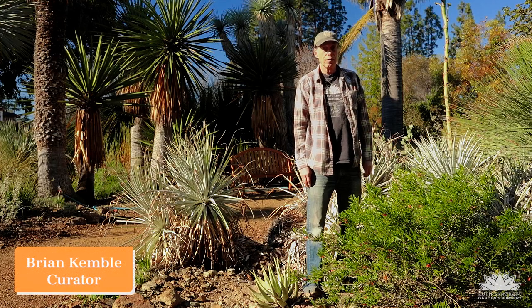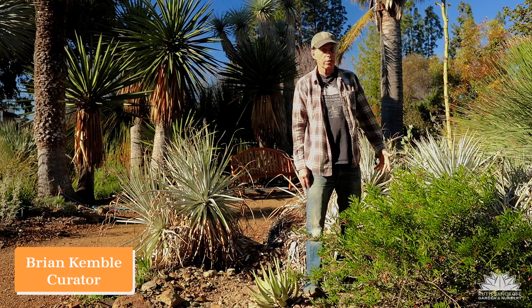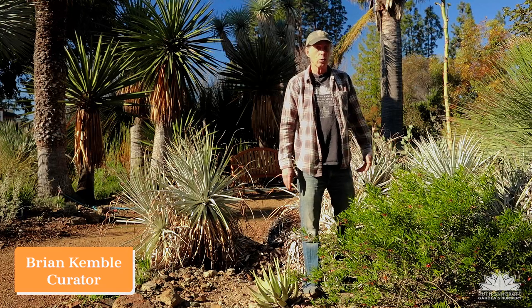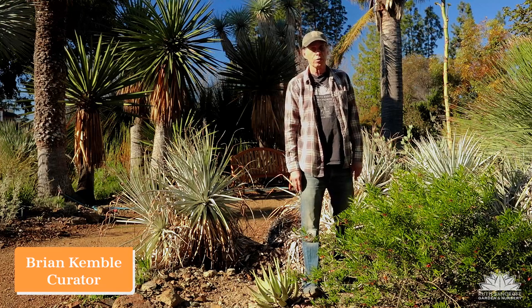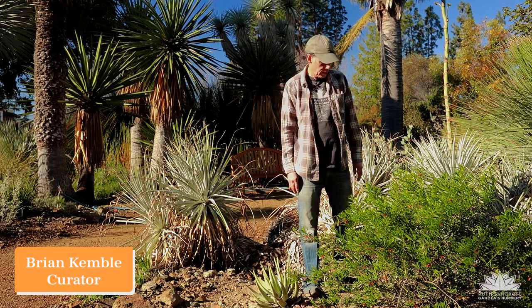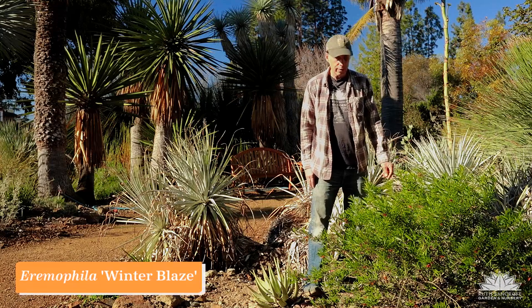Welcome to the Ruth Bancroft Garden February edition of What's in Bloom. Every month we pick a selection of plants that are in bloom in that particular month and feature them on a sheet called the What's in Bloom sheet that we give to our visitors. We're going to go through that sheet plant by plant for February, and we're starting with this plant here.